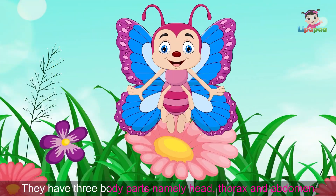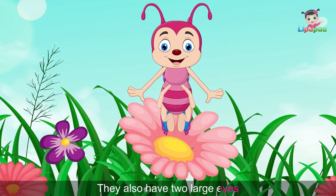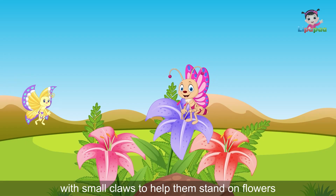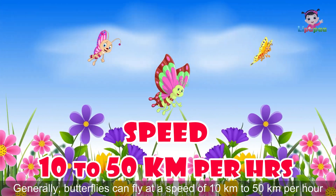They have three body parts namely head, thorax and abdomen. They also have two large eyes. Butterflies have three pairs of legs with small claws to help them stand on flowers. Generally, butterflies can fly at a speed of 10 kilometers to 50 kilometers per hour.